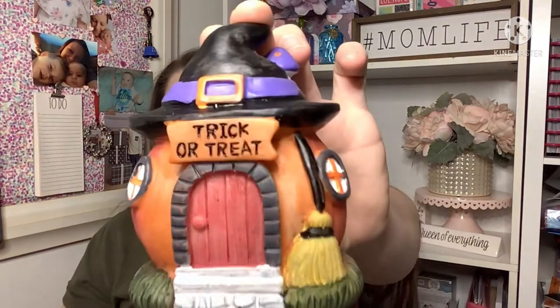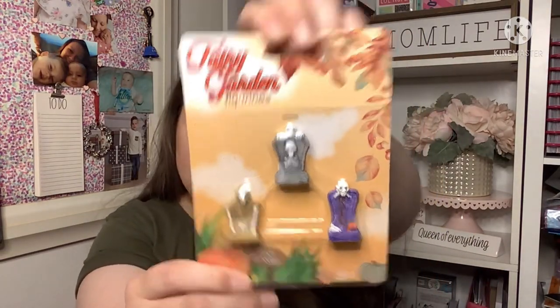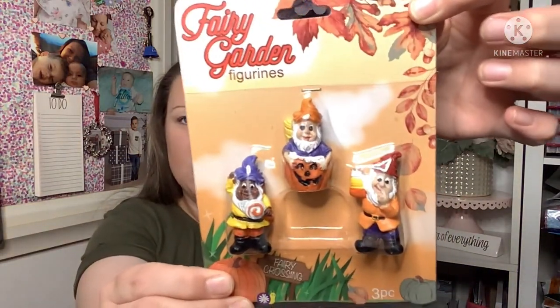Then there's a pumpkin trailer with a cute little skeleton — the paint job isn't the best but hey, I'm still loving it. And this one is a little pumpkin with a witch hat that says 'Trick or Treat.' For the display pieces I found Halloween tombstones and gnomes — the one in the middle is so cute. Those are all the Halloween fairy garden ones I found so far.